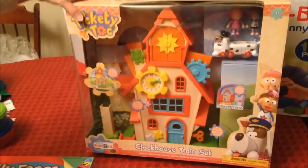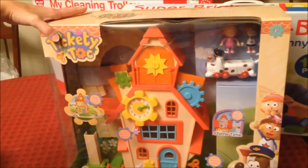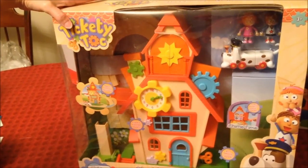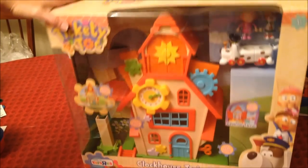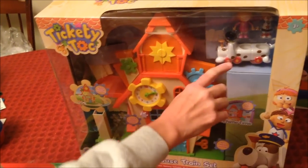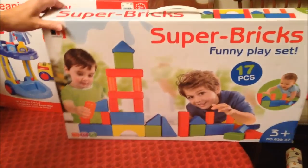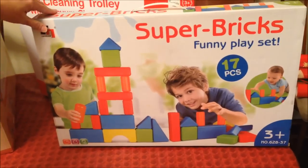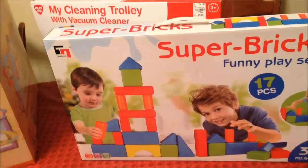This is Tickety-Tock - we bought this way back in the summer at Toys R Us. He has the bigger train and then this is the mini train. And then this set of blocks - 17 pieces. They're plastic.